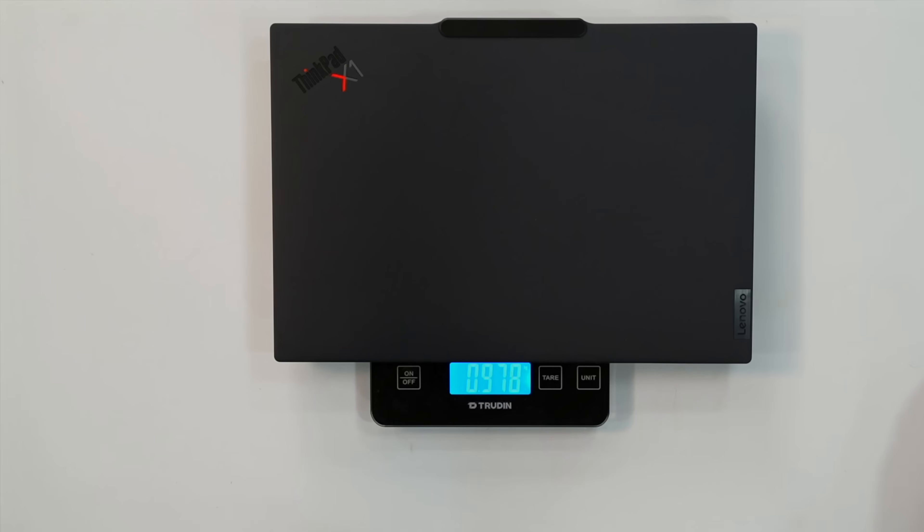Another thing I noticed is how light this laptop is. This is the first time we're getting an X1 Carbon under a kilogram — that used to be the territory of the X1 Nano, which was discontinued. Now that lightness has been brought to the X1 Carbon line, and sub-1 kilogram has been pretty great.